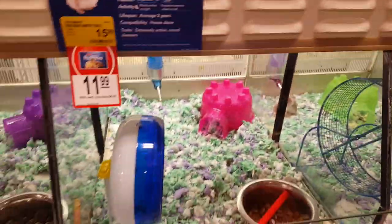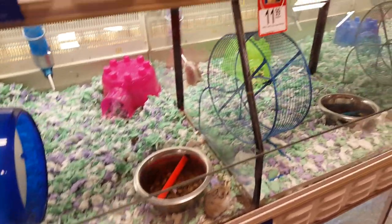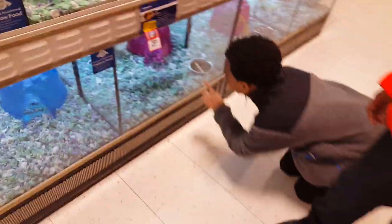This is a guinea pig down here. No, guinea pigs are bigger than that.